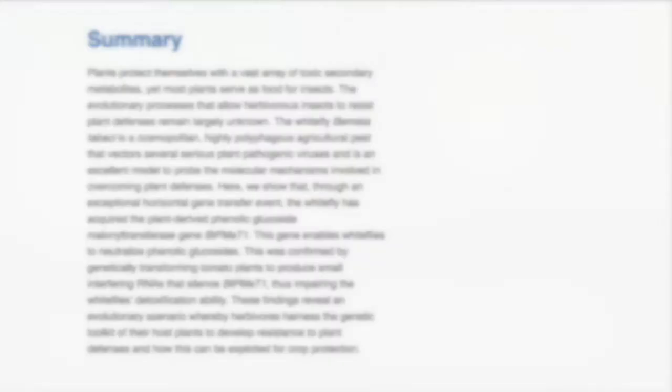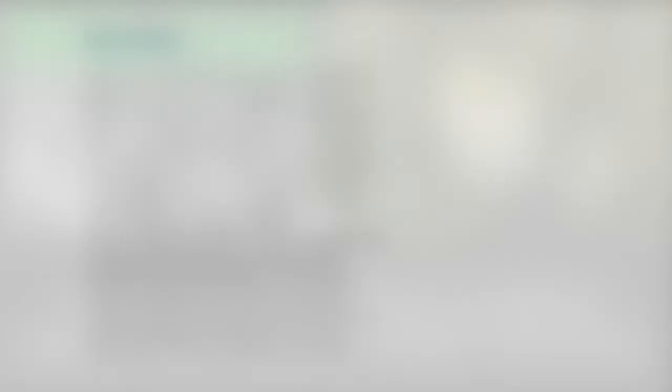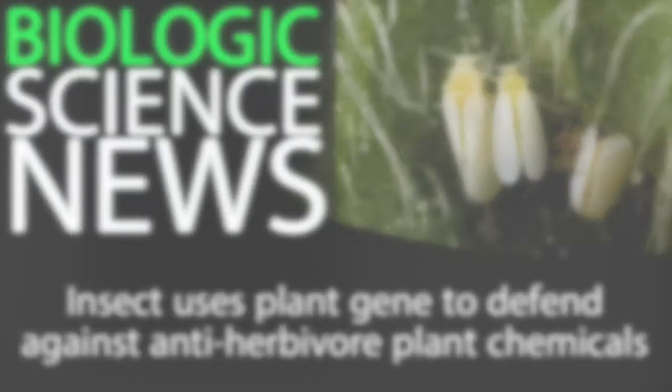This is where it gets supremely interesting. Continuing in the abstract, they say: "Through an exceptional horizontal gene transfer event, the whitefly has acquired the plant-derived phenolic glycoside malonyltransferase gene BTPMAT1. This gene enables whiteflies to neutralize phenolic glycosides." So when the whitefly eats a plant expressing these phenolic glycosides as a defense, the whitefly is actually able to use the BTPMAT1 protein to neutralize those chemicals and keep on eating. The whitefly has evolved to use the plant's own defensive mechanism against it.